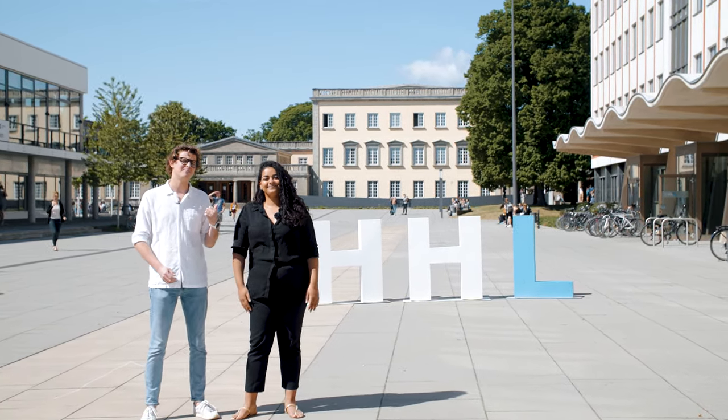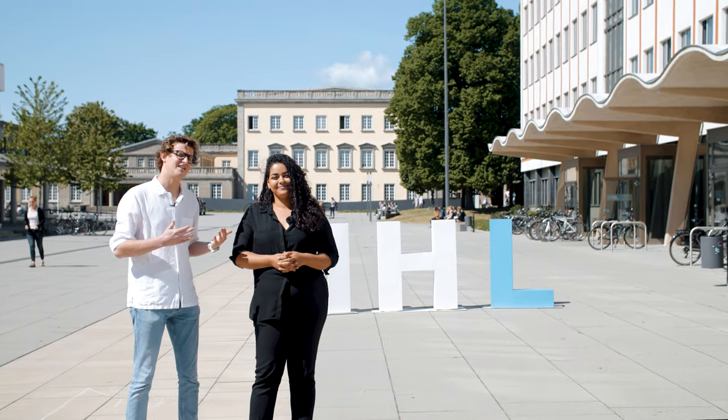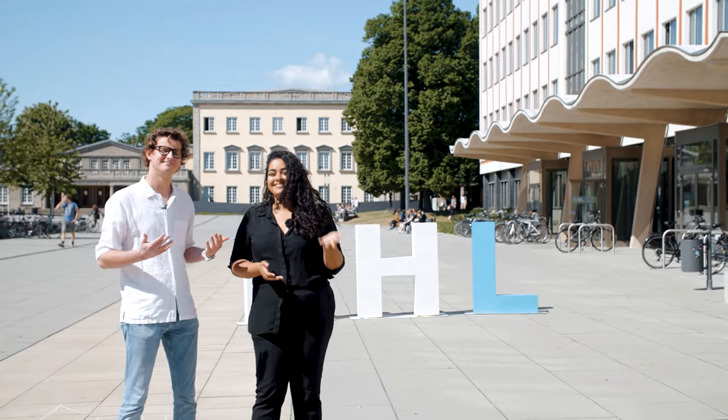HHL is a leading business school in Germany for entrepreneurship and leadership. We're going to take you around the city of Leipzig and the campus today. Let's jump right in.